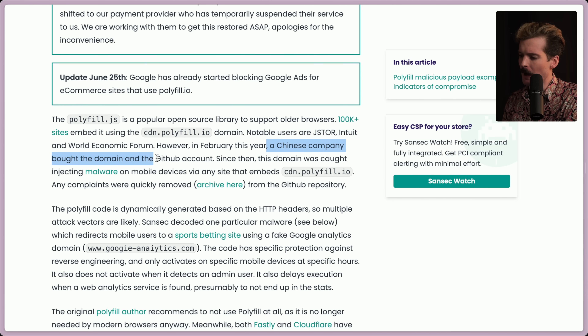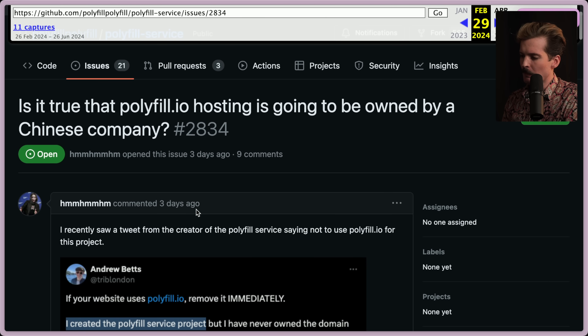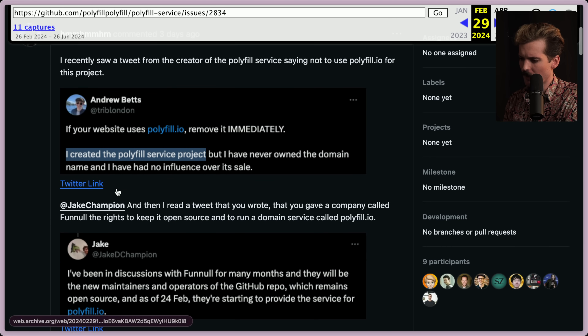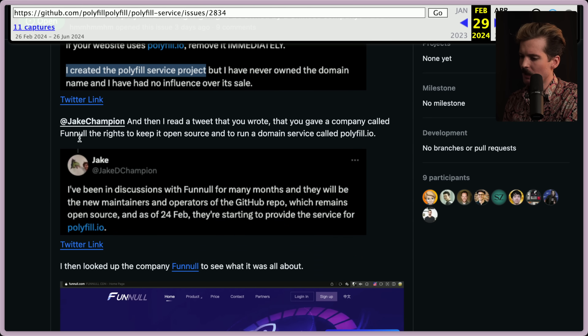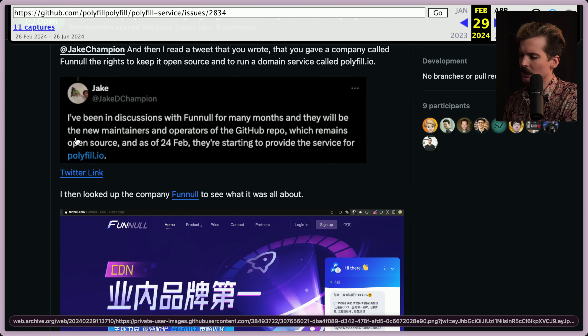In February this year, a Chinese company bought the domain and the GitHub account. Since then, the domain was caught injecting malware on mobile devices via any site embedding from CDN.polyfill.io. Any complaints were quickly removed from the GitHub repo — they were deleting complaints people raised as far back as February. This tweet from the creator gave a company called Funnel the rights to keep it open source, and I've been in discussion with Funnel for many months — they will be the new maintainers and operators of the GitHub repo.